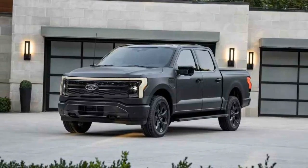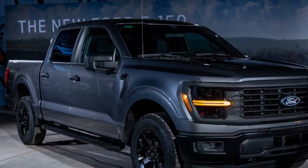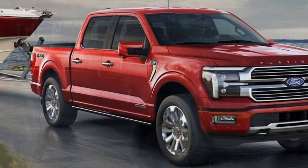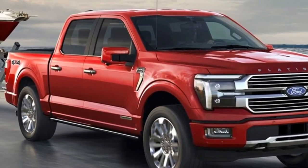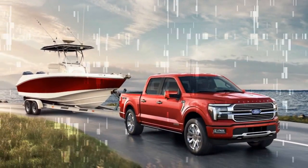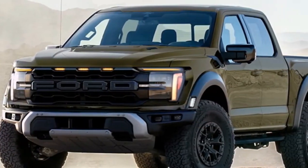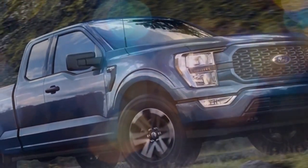Blue Cruise is available on higher trims like Lariat, King Ranch, Platinum, and Tremor. Our Platinum-trim hybrid test truck carried an $87,625 window sticker, which is a bit excessive. Blue Cruise is available as a 90-day free trial upon purchase, with the option to subscribe for three years at $2,100 or monthly at $75 once the free trial expires.